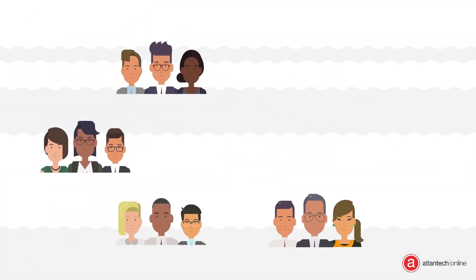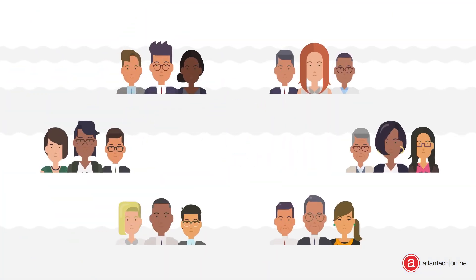Wouldn't it make your life easier if you could also make and receive telephone calls inside of Teams? Now you can!